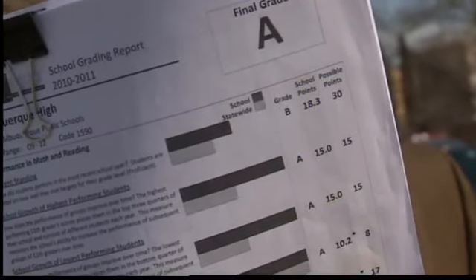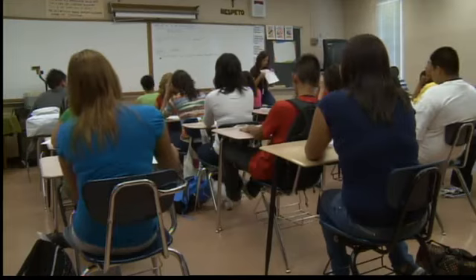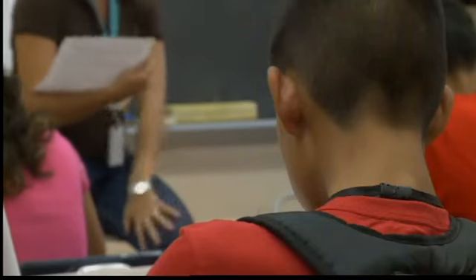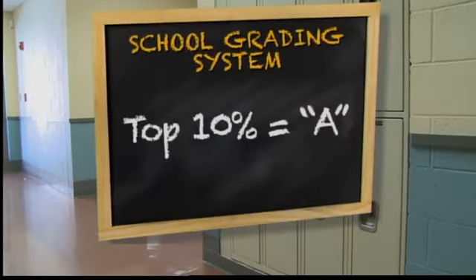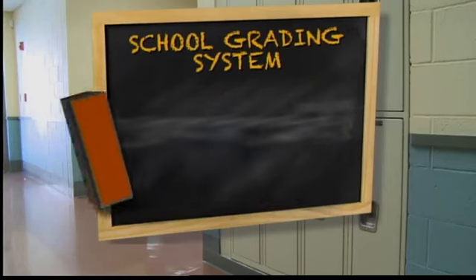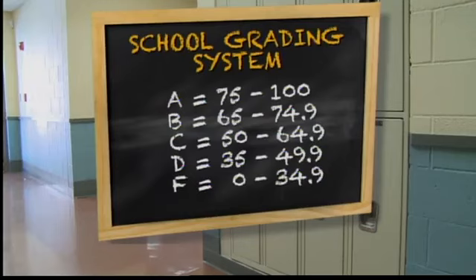It's the grading system we all learned growing up and going to school, but it's not the grading system the public education department used to grade New Mexico schools. They graded schools on a curve. Schools were evaluated in categories including academic growth, attendance rates, and graduation rates, with a total of 100 points possible. Schools that scored in the top 10 percent got A's, but that moved the A mark down from 90 to 75 percent, and that moved the grading scale even lower.